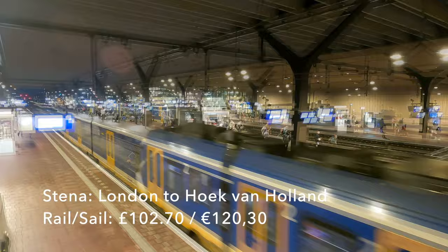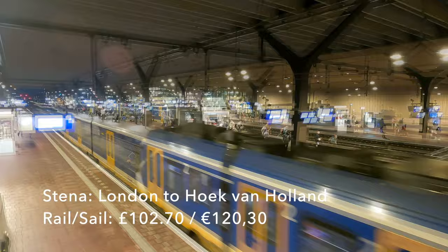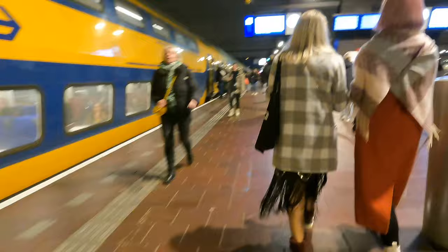That rail and sail deal is currently showing at £102.70 for an individual. But remember that a cabin can sleep two, so if two of you shared the cabin the individual price would fall to just £80. Right, that's enough talk — let's get this train to Schiedam Centrum. It's rush hour so it's a busy one, but it's only one stop.